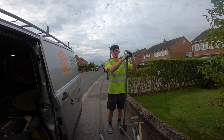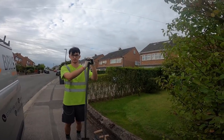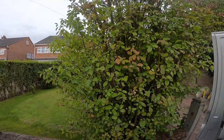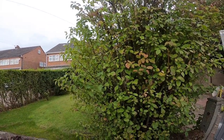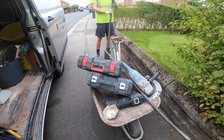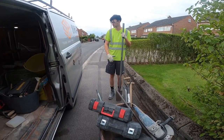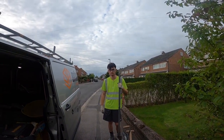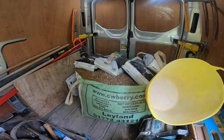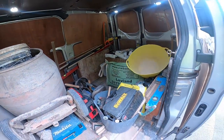Wednesday morning, back on site. There's the little extension we did next door so we're doing a bit of a remodeling on this one. We went to Bottons yesterday and got half a ton of stone and sand mix ready for concreting as we'll be doing a little foundation later. So let's get to it.